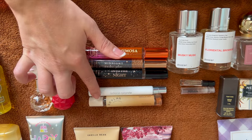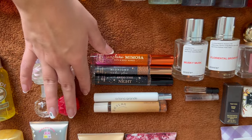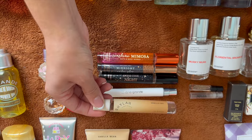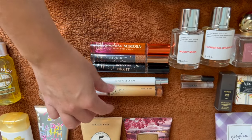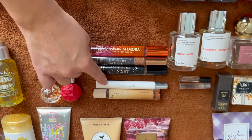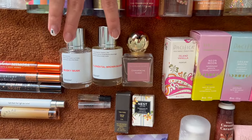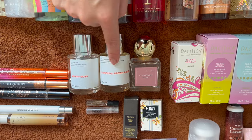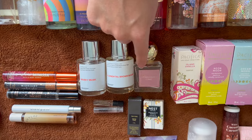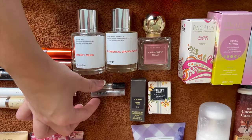Ariana Grande's Mod Vanilla was disappointing — not long-lasting, not a favorite vanilla, and wouldn't purchase a larger size. Much preferred is the Skylar Vanilla Sky, which actually lasts a long time and would warrant a bigger purchase. Also have two Dossier perfumes: Musky Musk and Floreatal Brown Sugar, and one full-size Bath & Body Works Champagne Toast perfume bought at a great deal a couple years back.